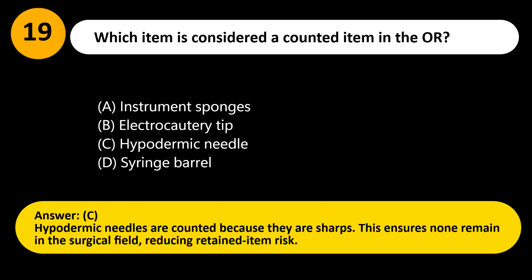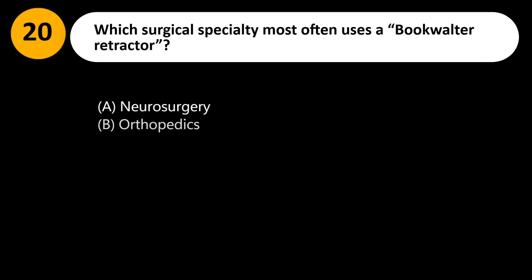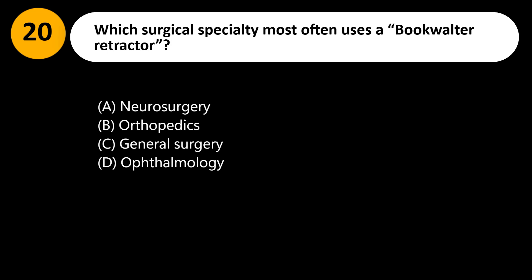Answer: C. Hypodermic needles are counted because they are sharps. This ensures none remain in the surgical field, reducing retained item risk.